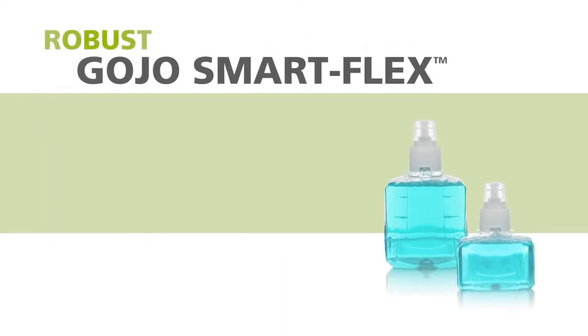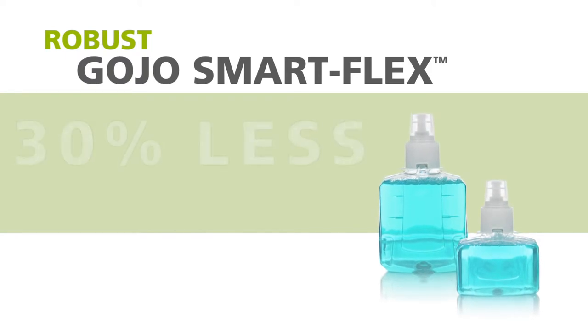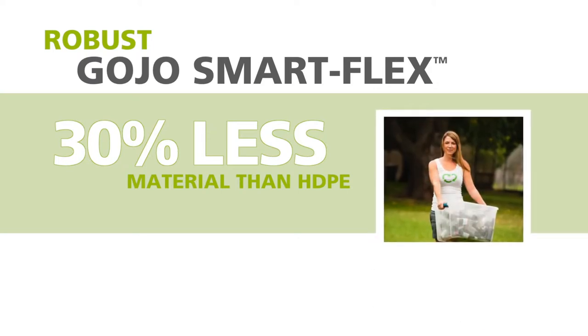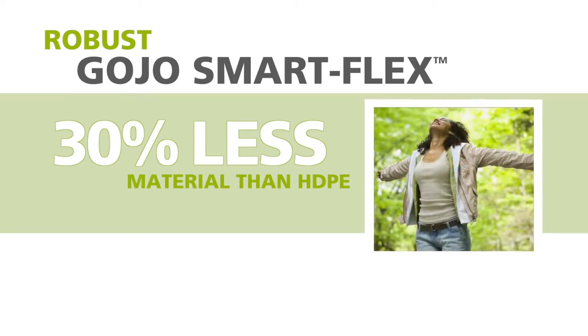As an additional sustainability feature, Gojo SmartFlex refills are made of a recyclable PET material that uses 30% less material than traditional rigid HDPE, but is just as robust. Less plastic means less waste, and that's better for the environment.